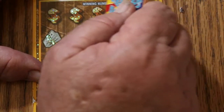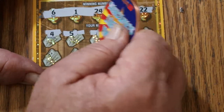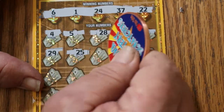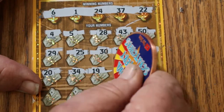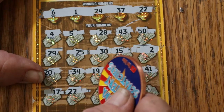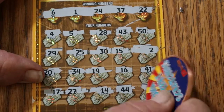Ticket 36: numbers 6, 1, 24, 37, and 22. Then 4, 5, 28, 43, 50, 29, 25, 30, 15, number 2, 20, 34, 19, 16, 41, 17, 27, 14, 44, and 4 in the corner. $15 win — but ultimately nothing else. Ticket 36 done.